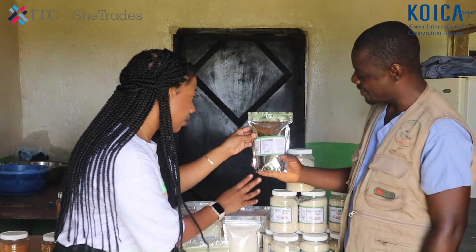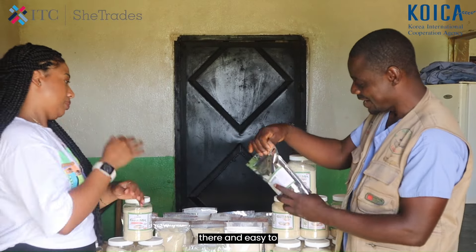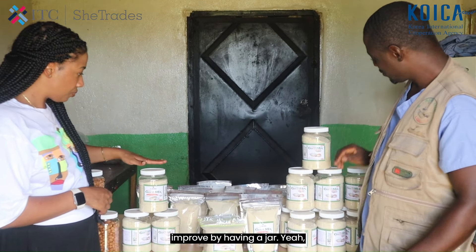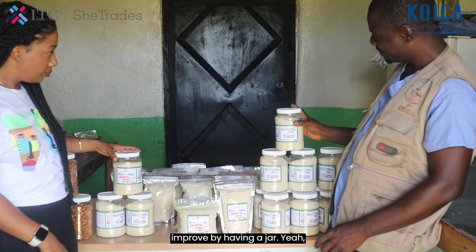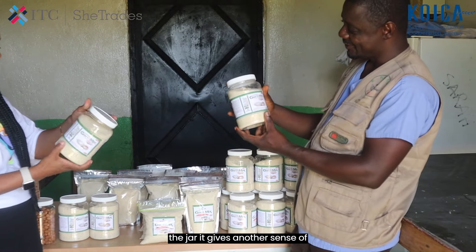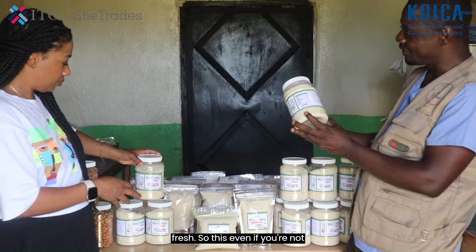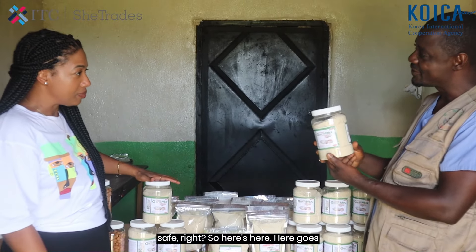The label now includes nutritional value — everything. It's amazing, and it's easier to locate our company. We also improved by introducing a jar. The jar gives another sense of quality packaging and it helps keep the product fresh. So even if you haven't finished it, you can close it and it stays safe.